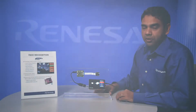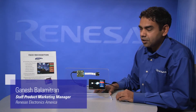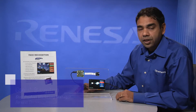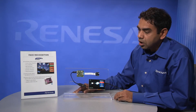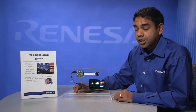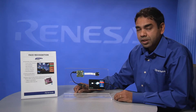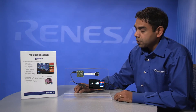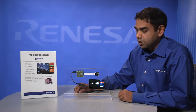Hi, I'm Ganesh Balamitran, Product Marketing Manager for the Renesys RZ family of microprocessors. Here we're showing a face and body detection demonstration running on the Omron HVCP2 module. That's based on the powerful but easy to design Renesys RZ-A1 microprocessor with a Cortex-A9 engine and 400 megahertz of processing speed.